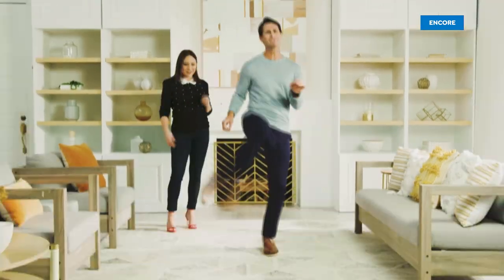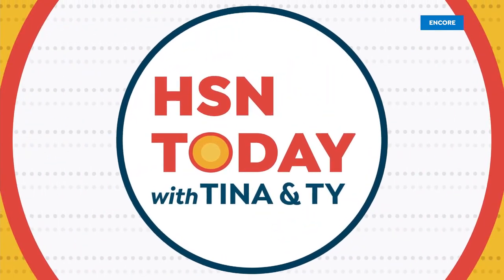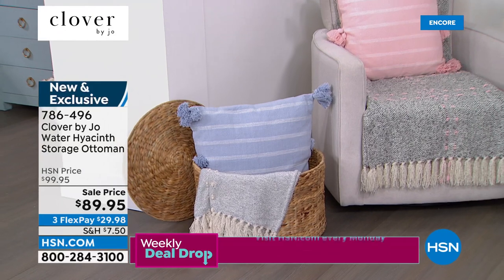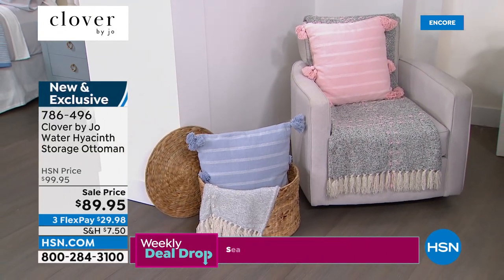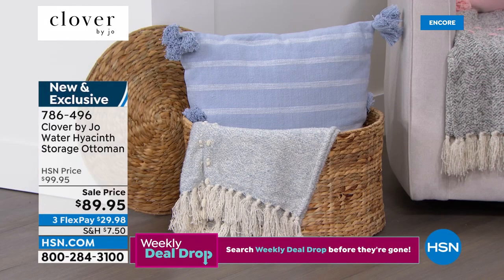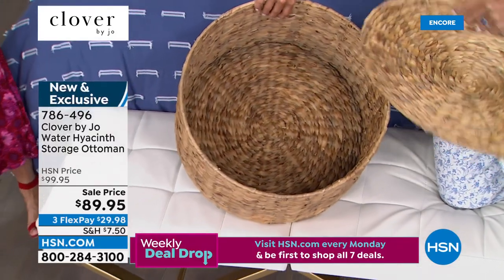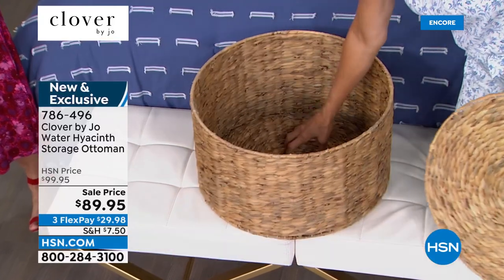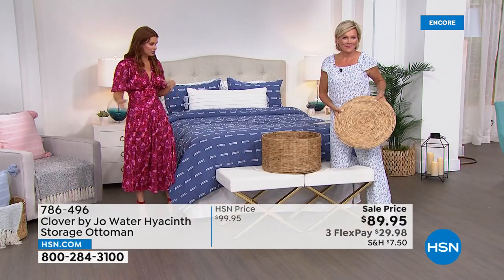The ottoman — let's take a look at that. It's not only an ottoman, it's storage too. This is when my practicality really came into it — I want the natural elements to be a real mainstay in this collection. You'll see that in all future collections of Clover by Joe — always using these natural woven materials to bring the outside in. This ottoman is a workhorse. I have it here with the pom-pom throws stored in it.